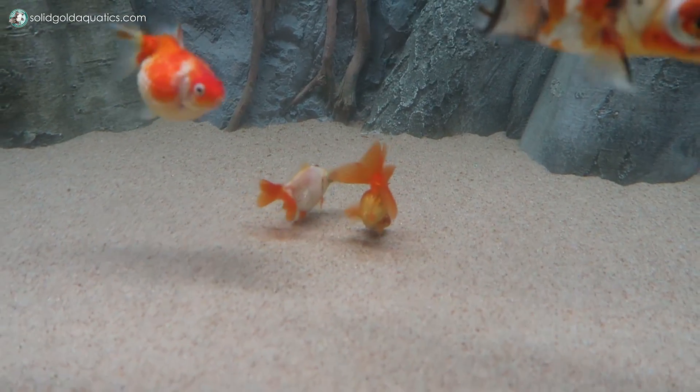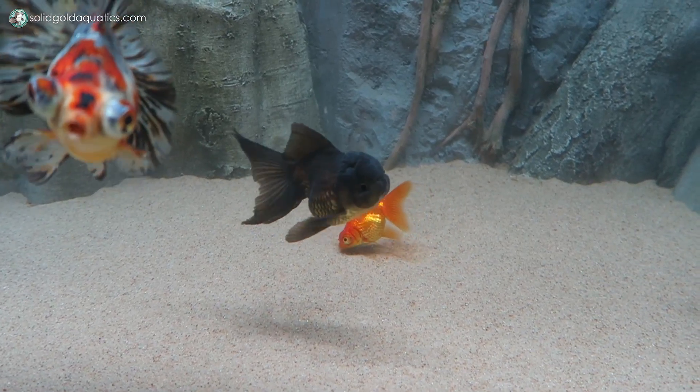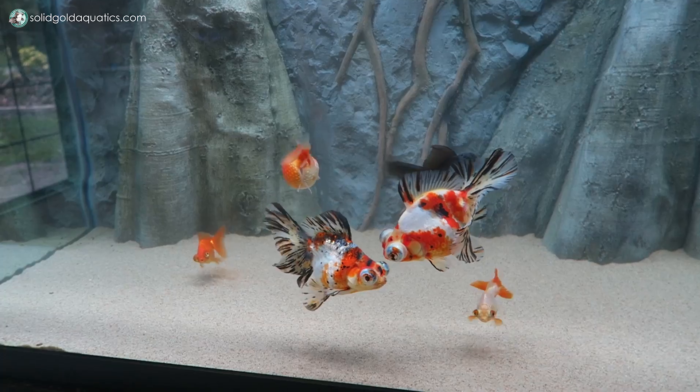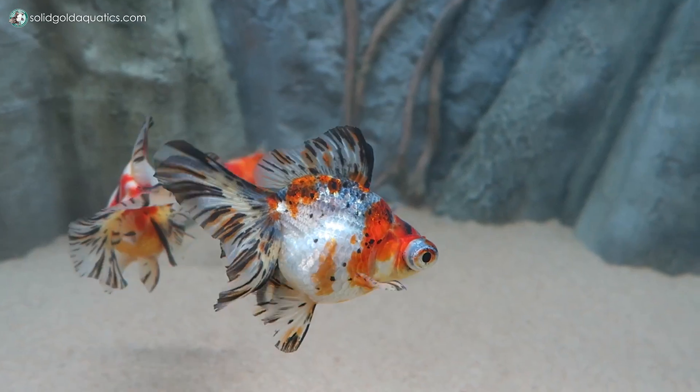These two little guys — the little peanuts back there — are doing good. And Denzel, he is loving this tank as well. It's so cute to look over here and just see this adorable little ragtag herd of goldfish swimming around and begging for attention at the front of the glass, like little Nalu here. I am absolutely loving it.